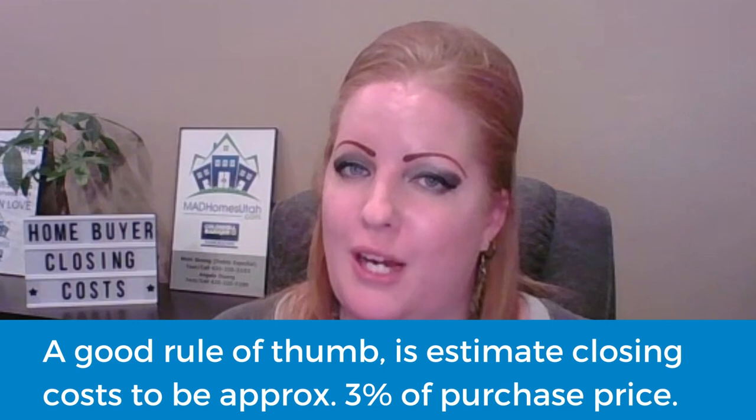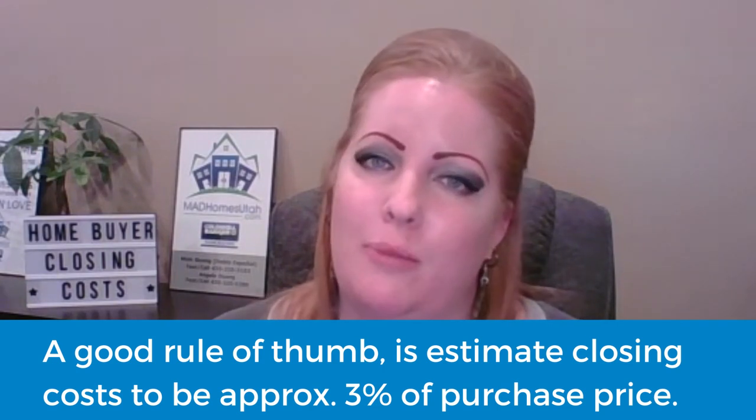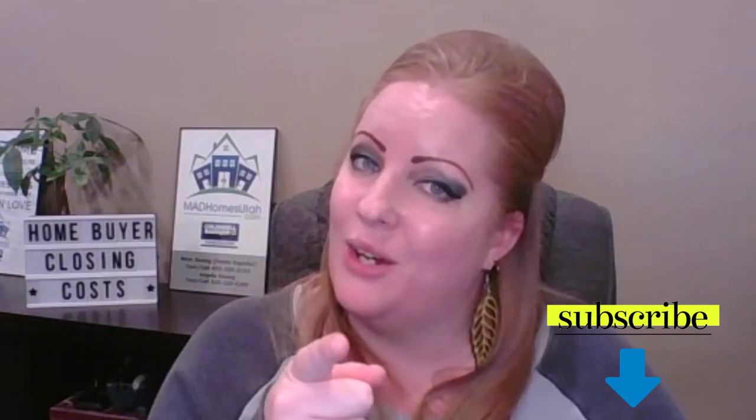I hope you found this information useful and have learned something about buyer closing costs. As a rule of thumb, I use about 3% of the purchase price to get a general idea of how much closing costs are going to be required, but always talk to a lender and they're going to be able to break down the numbers more accurately for your situation. If you need a lender contact, my information is down below and I can share with you some of the lenders that we use. This is Angela Duong, Coldwell Banker Tugaw Realtors and MadHomeUtah.com — please hit the subscribe button down below and we will see you in the next video.